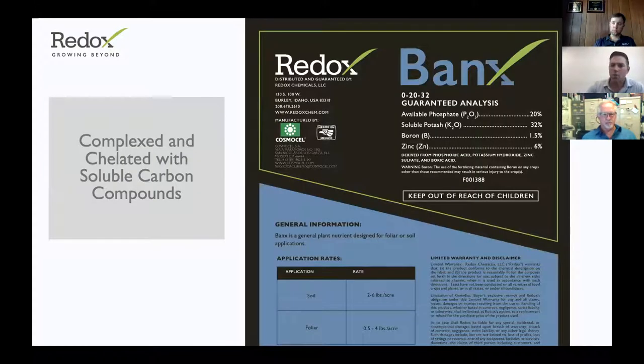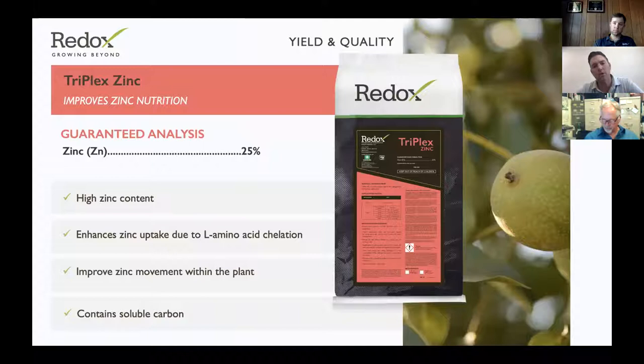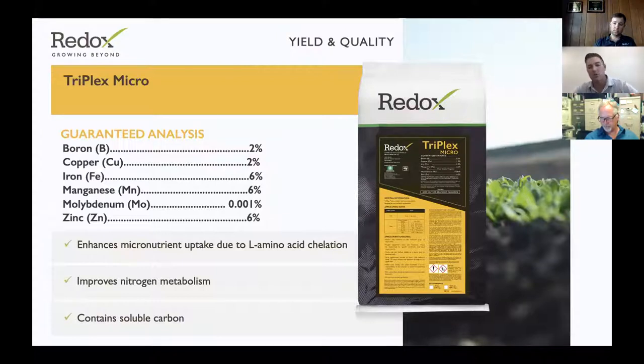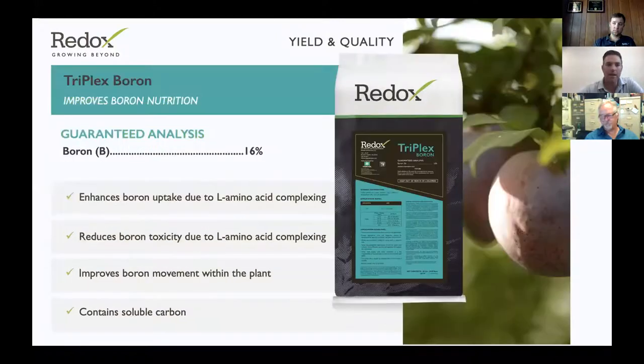Based on that combined data, Redox developed a product called Banks, which simplifies the process by putting DICAP, Triplex Zinc, and Triplex Boron all in one product at a three pound rate. It contains the equivalent of two pounds of DICAP plus that ratio of Triplex Zinc and Triplex Boron. Banks is a 20-0-32 formulation with 1.5% boron and 6% zinc. DICAP is a 0-31-50, complexed with amino acids, humic and fulvic acid, as is Banks. Triplex Zinc is a 25% zinc product with amino acid chelation and humic and fulvic acid, also available in an organic version.